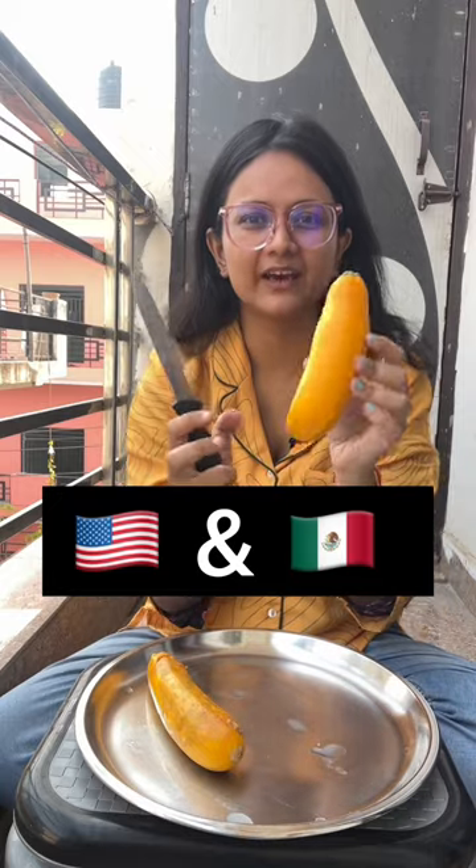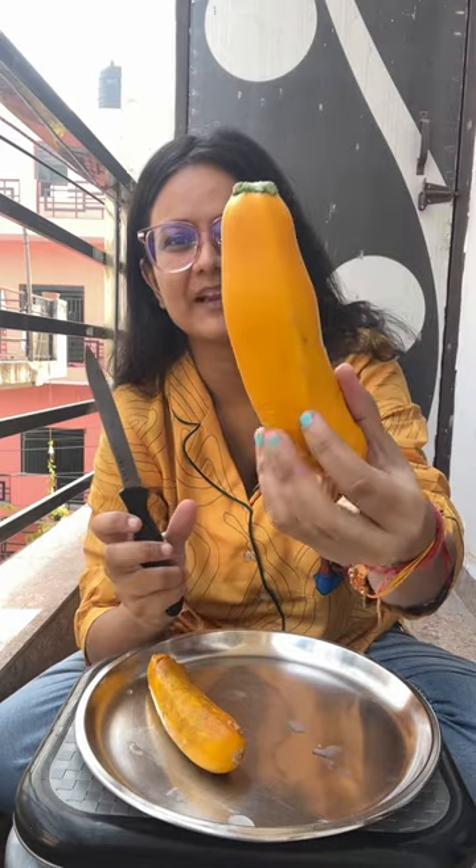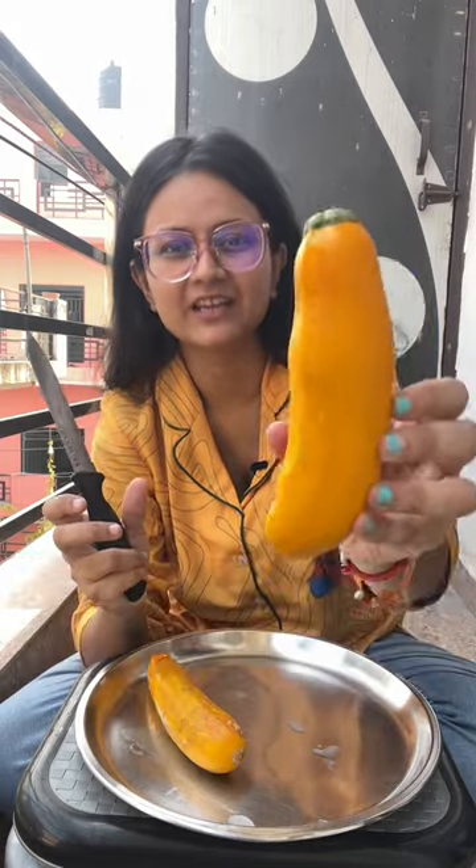Guys, we will try this fruit, which is a zucchini. It is a vegetable. This is mostly what people eat in America and Mexico. There is a lot of exotic fruit that we want to eat, so I have found something special about it on Amazon. Let's purchase it and eat it. Let's see how it is.